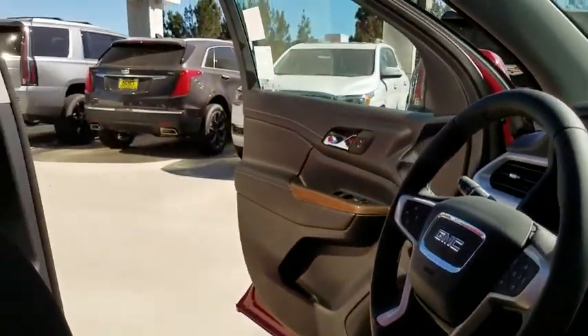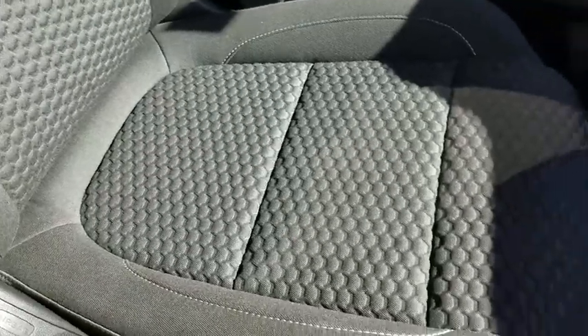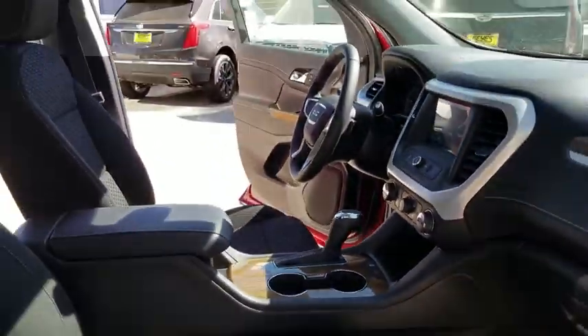Cruise control, floor mats, front wheel drive, climate control, AM FM stereo radio, rear defrost, bucket seat, MP3 player, child safety locks.